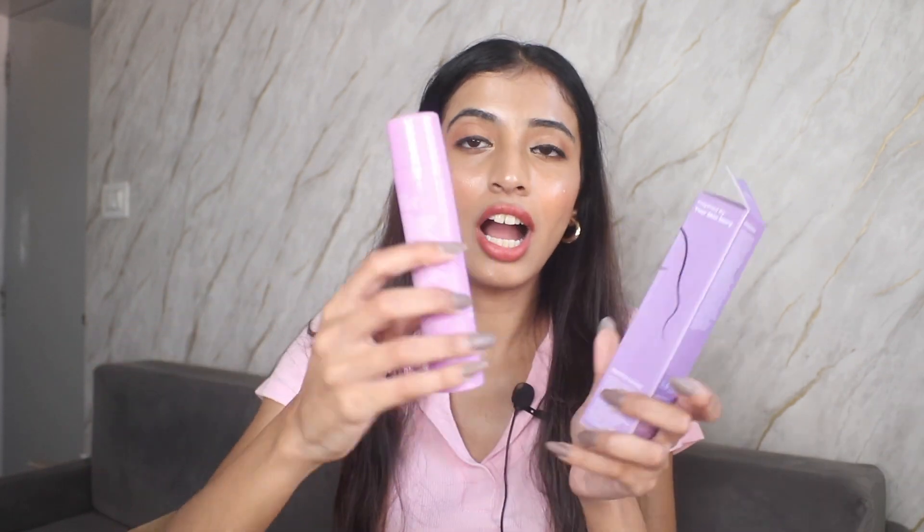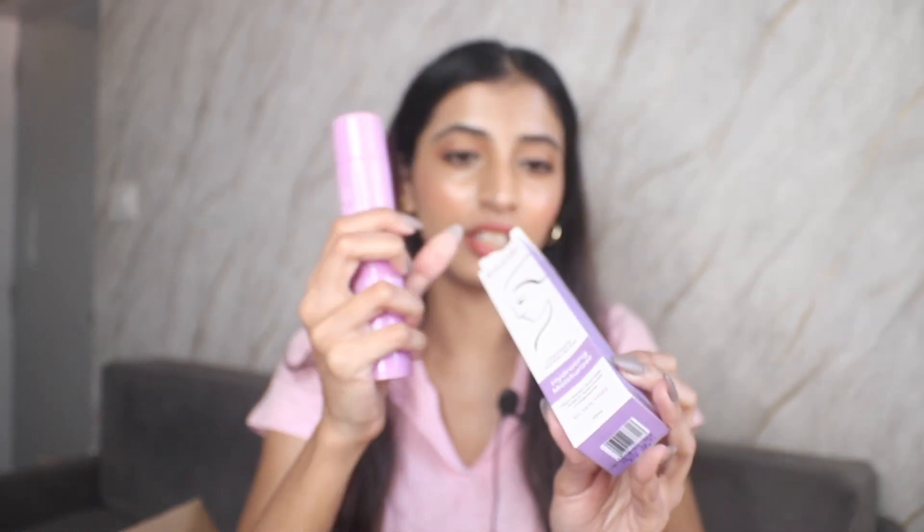Next is the Foxtale Hydrating Moisturizer. The box has all the how-to and why-to-use information written on it, which looks really good. It's a ceramide moisturizer and the pump is absolutely cute — also perfect for travel.